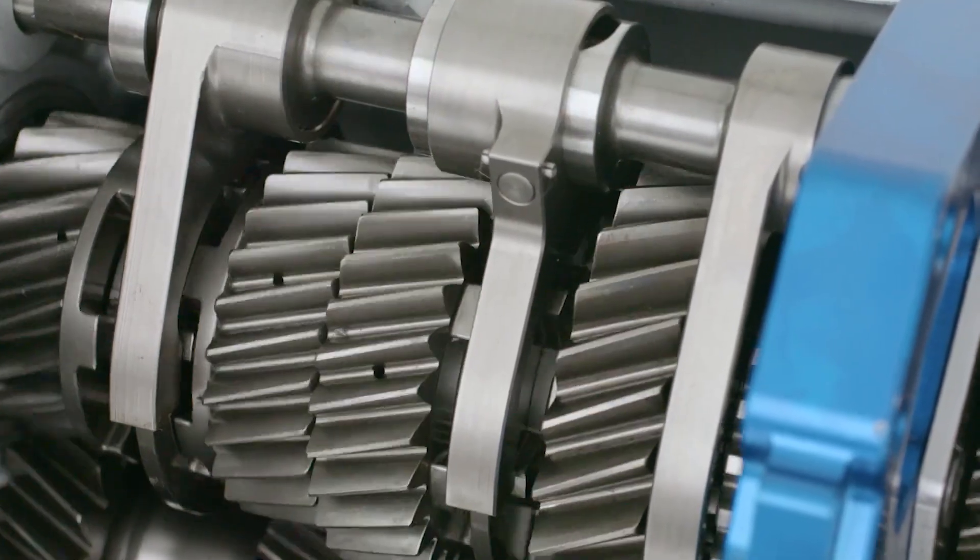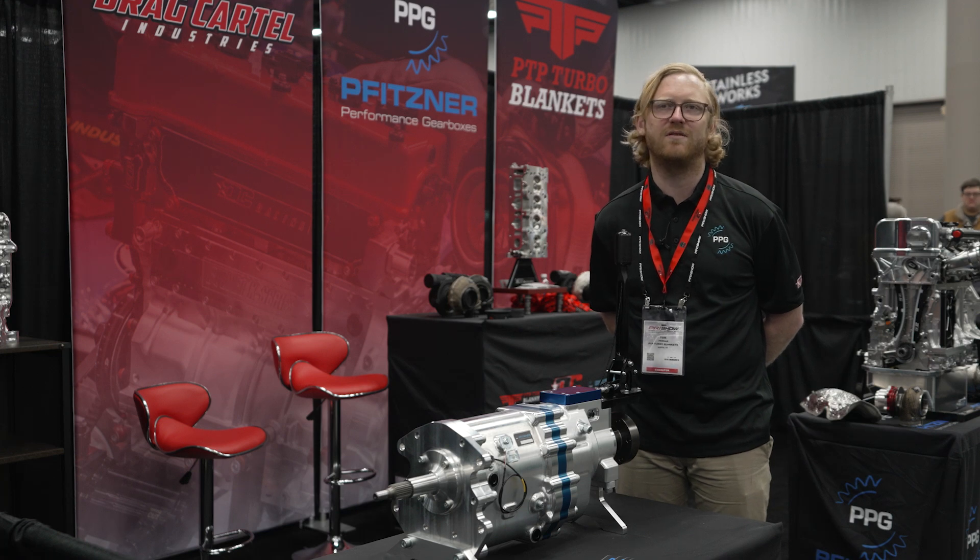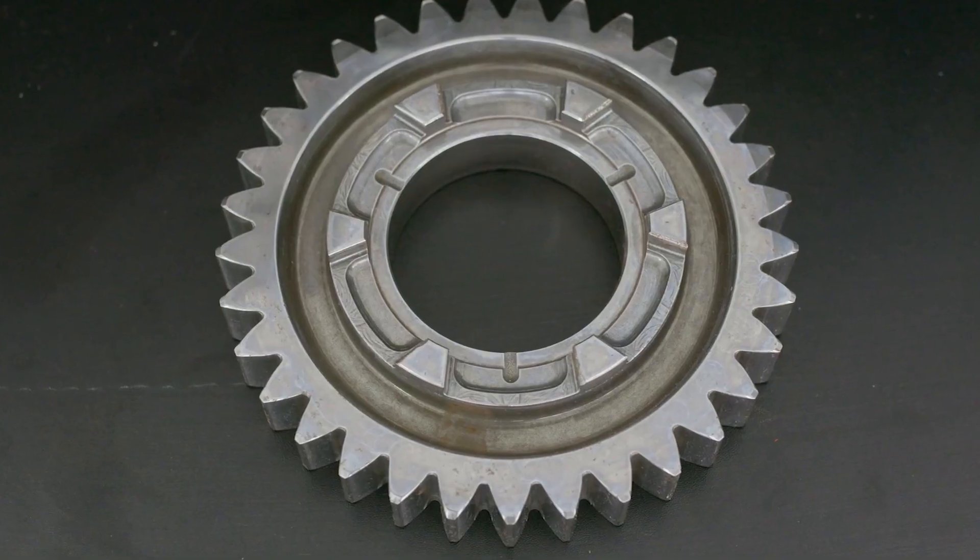Currently with the existing gear set, it's a helical cut gear set with dog engagement to suit more markets. Going forward, we've expanded that range on ratios and also introduced a straight cut version.